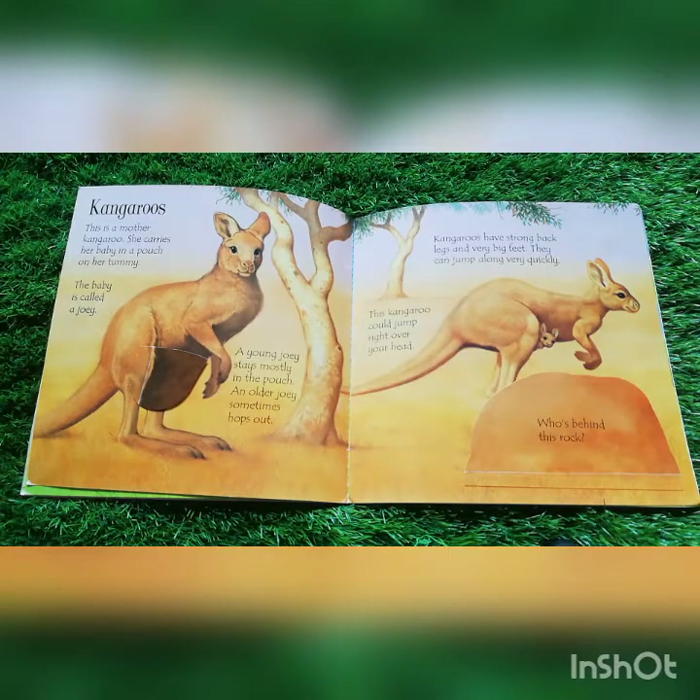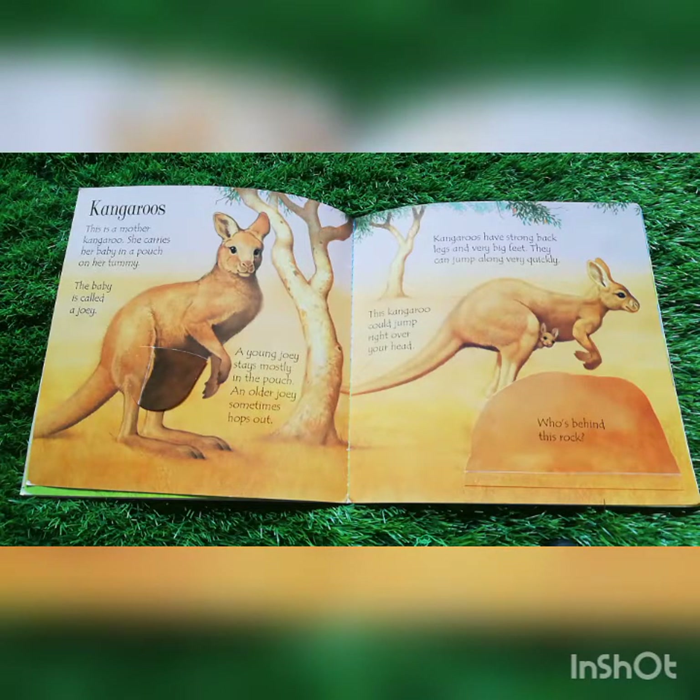Kangaroos. This is a mother kangaroo. She carries her baby in a pouch on her tummy. The baby is called a joey. A young joey stays mostly in the pouch. An older joey sometimes hops out. Kangaroos have strong back legs and very big feet. They can jump along very quickly.